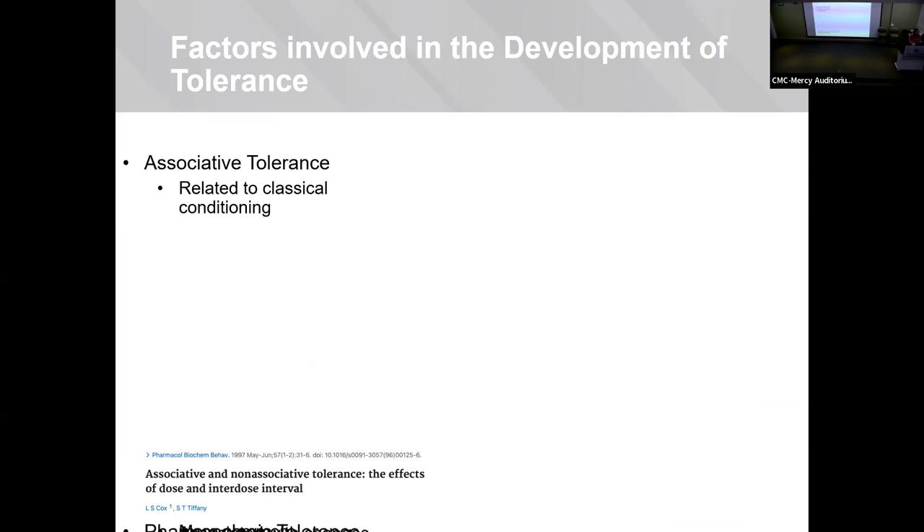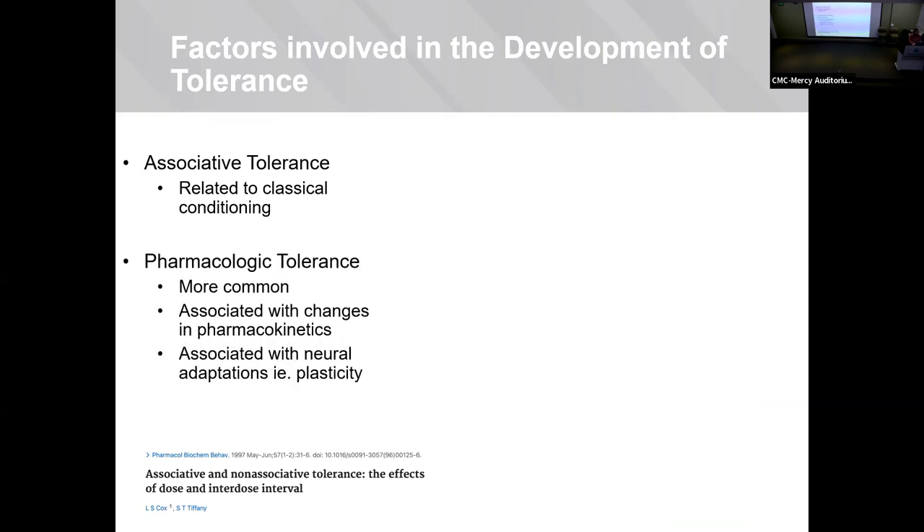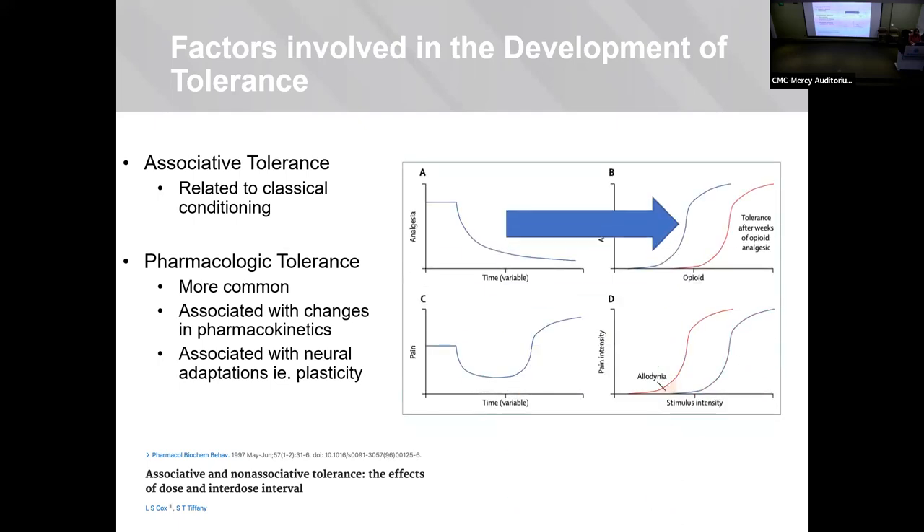Several factors are involved in tolerance, and it's extremely variable per patient, making it difficult to study. Two main ways patients develop tolerance: associative tolerance is classical conditioning — like Pavlov's dog, pairing a neutral stimulus with an unconditioned one. Pharmacological tolerance is more common and can be explained by changes in pharmacokinetics — the dose-response curve is shifted to the right, meaning you need more of the drug to induce the same effects. These are associated with neural adaptations or neuroplasticity.